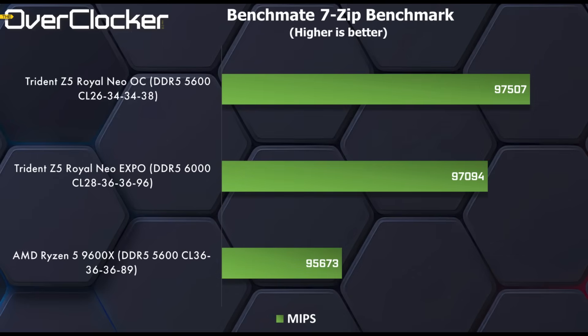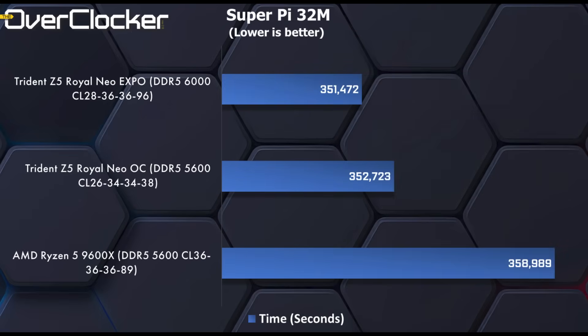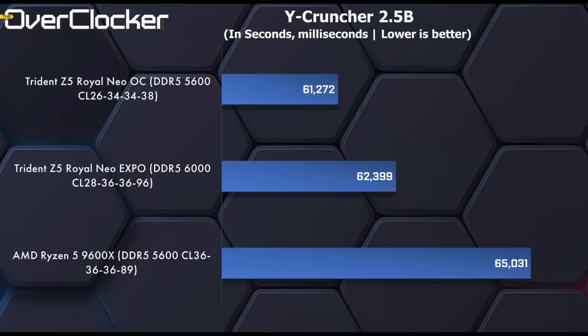The 7-Zip benchmark is next, and honestly I thought the differences between all three settings would be much larger than they are. Either way, 2000 points when overclocked isn't bad, especially when you consider that the transaction rate hasn't gone up between the worst and best performance. SuperPi 32M surprised me — the Expo settings actually pipped the optimized CL26-5600 sub-timing tuned settings. Y-Cruncher 2.5b reverses the positions, placing the CL26 setting ahead of the Expo settings by nearly a whole second.